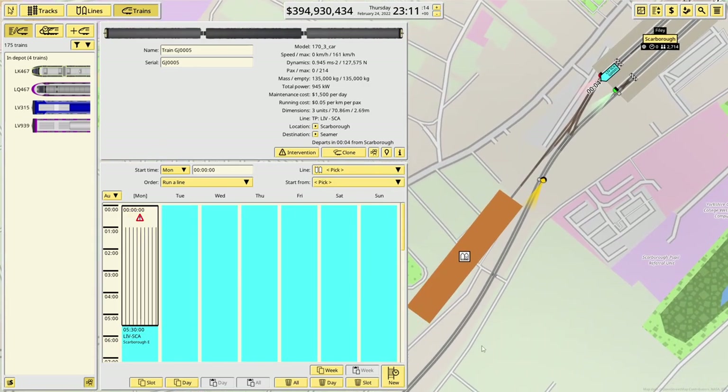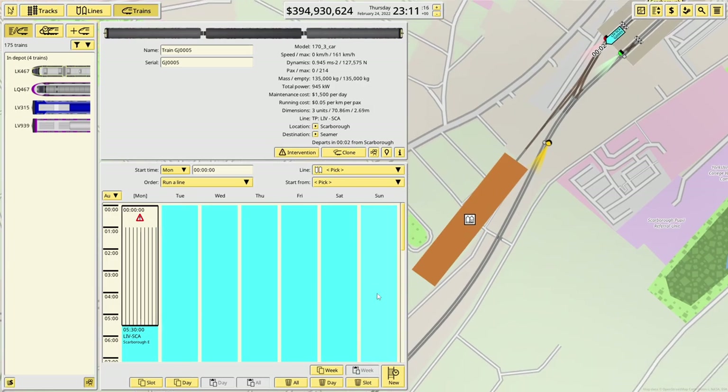You are going to be stored in this depot here. The problem I have with long distance services is that at the end of the day, if it finishes at Liverpool, it's going to run empty all the way through to Scarborough. The only way to keep things on track is a 24-hour service, but I don't really want to do that — a 24-hour service is just nuts.